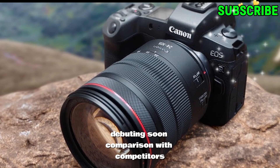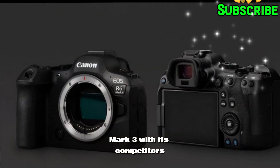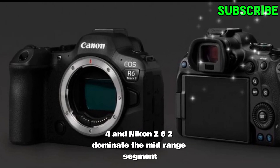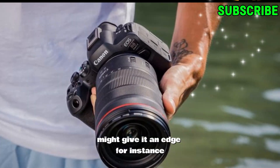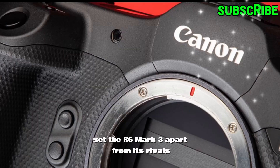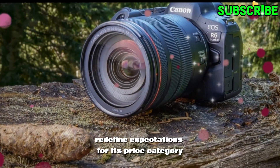Comparison with competitors. To understand the significance of these rumored features, it's essential to compare the R6 Mark III with its competitors. Cameras like the Sony A7 IV and Nikon Z6 II dominate the mid-range segment. But Canon's focus on innovation and user-centric design might give it an edge. For instance, the rumored 8K video recording and advanced autofocus system set the R6 Mark III apart from its rivals. If Canon delivers on these promises, the camera could redefine expectations for its price category.